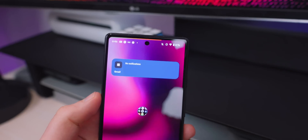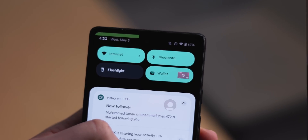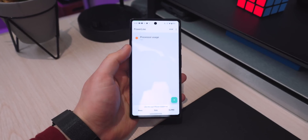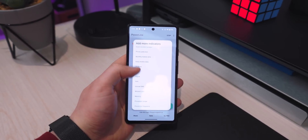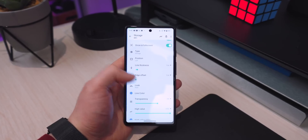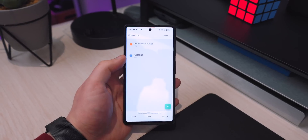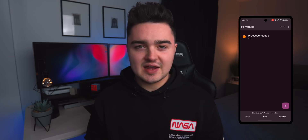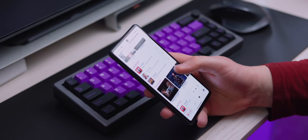App number four is Powerline, a status bar indicator. You've probably seen the battery percentage bar across the top of your phone — this takes it further. You can add indicators for battery capacity, battery drain, RAM usage, charging speed, and more. There are tons of customization options: positioning, color, gradient, thickness, and notch/cutout support. I like seeing my processor usage so I know if an app is killing my battery.